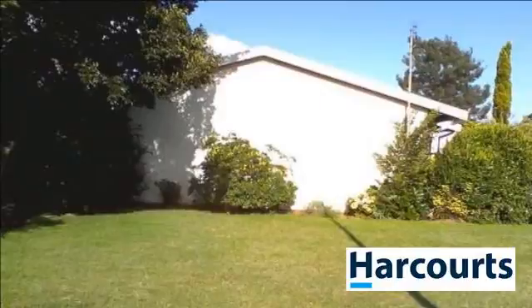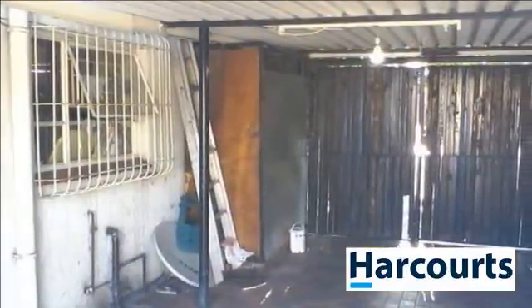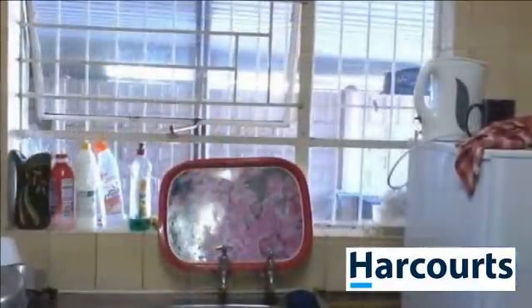If you are looking for a townhouse, this is worth a look. This home has a small garden. For more information on this property or to arrange a viewing, please contact us.